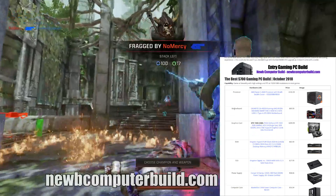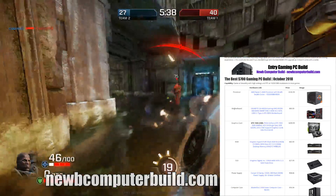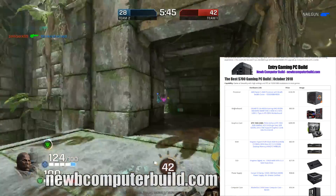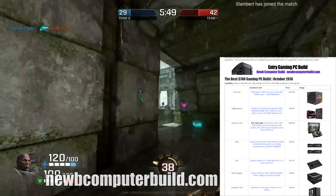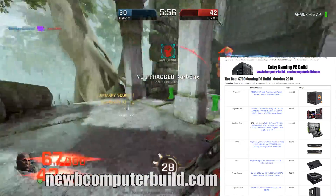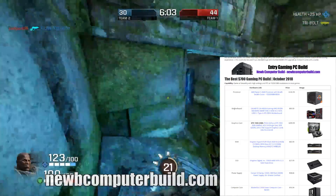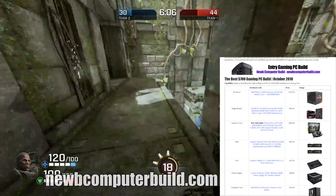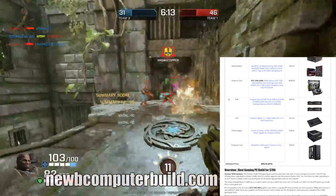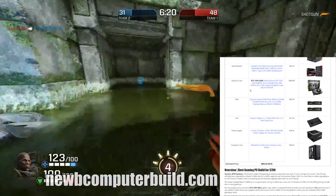Now for the entry-level build — the under $700 build. I'd suggest this for anyone who just wants to game at standard HD resolution (1920x1080) at around 60 fps, maxed out or slightly scaled down depending on the game. The processor is the AMD Ryzen 5 2600, an upgrade from the previous Ryzen 5 1600 in this build, for $165.99. The motherboard is the Gigabyte GA gaming board for $89.99.